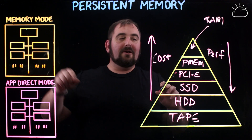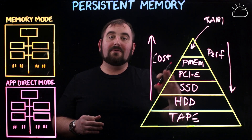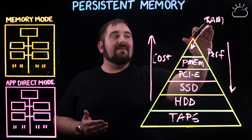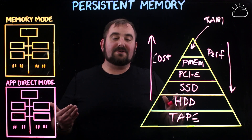PMEM talks back and forth to the processor directly. You don't have to go through a PCIe bus — you're going through the memory bus, which means lower latency, higher bandwidth, so it's much, much faster. And then at the very top of the pyramid is RAM — your traditional DRAM, which is the fastest storage medium.